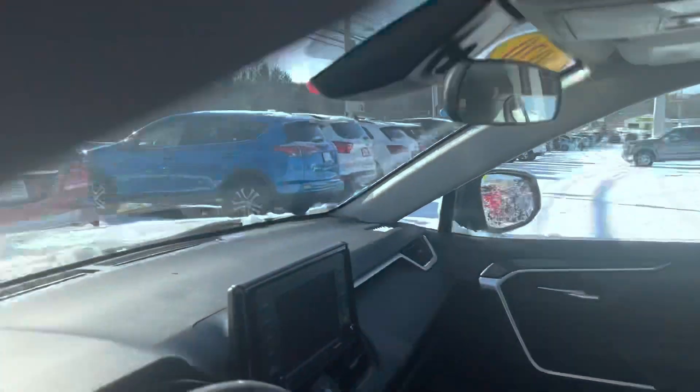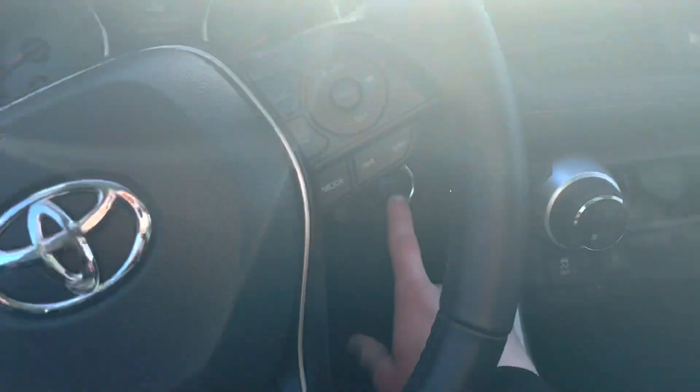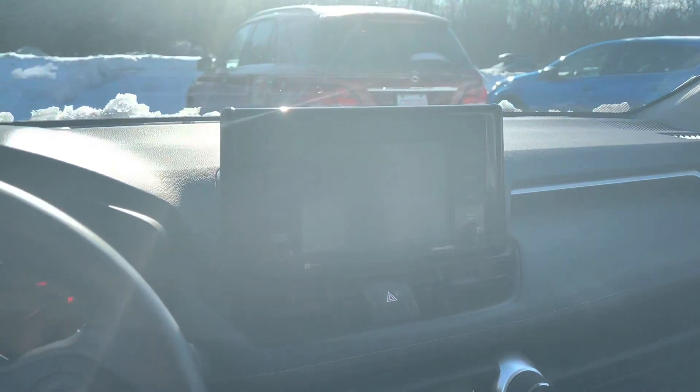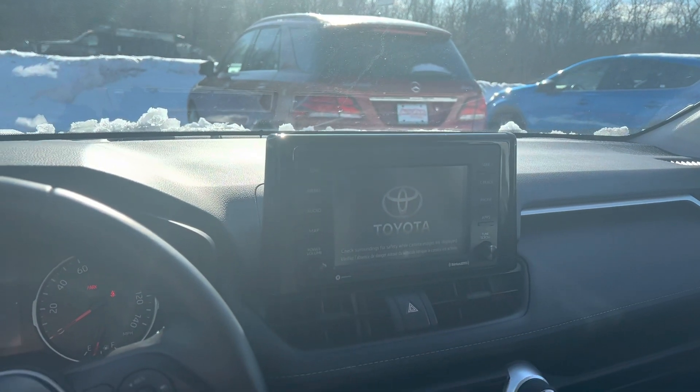You have your cloth interior in the front as well. Both front seats are automatically adjustable. Easy to use touch button stack. You've got your touch screen infotainment system, very easy to use. Very comfortable in here. You've got your black interior — very attractive.